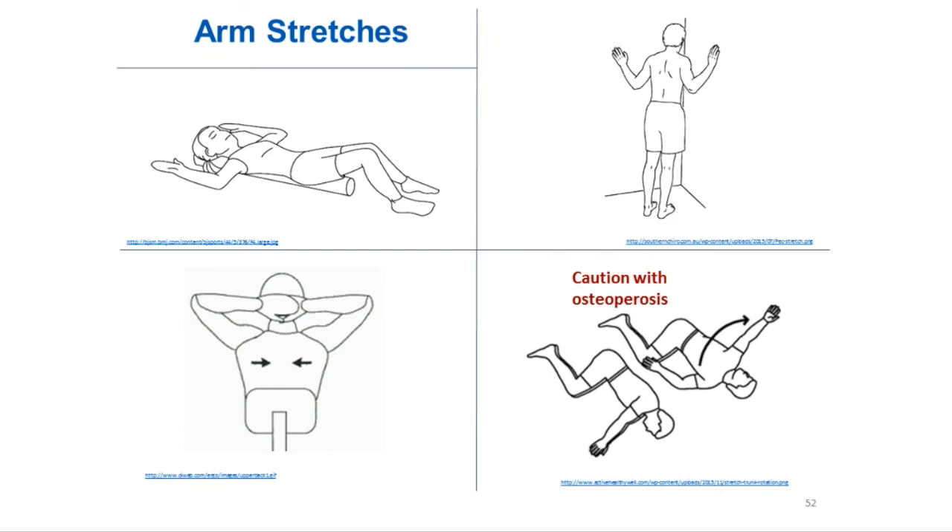For arm stretches: in the first diagram, there is something underneath the lady's back in the picture. However, if you're just laying on your bed and getting a good stretch, you don't need to put anything under your back. If you're not getting a good stretch, you could roll up a towel and put it in the middle of your back for a bigger stretch. You can also do it standing in a corner, or sitting — just putting your arms up over your head and squeezing your shoulder blades.